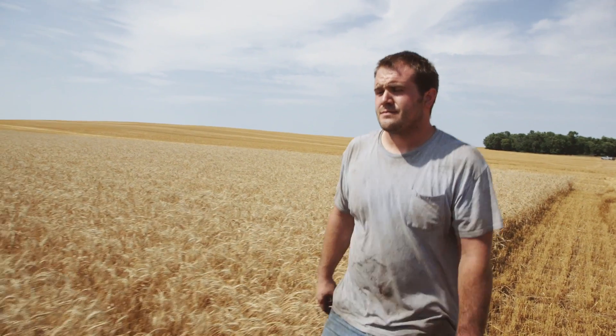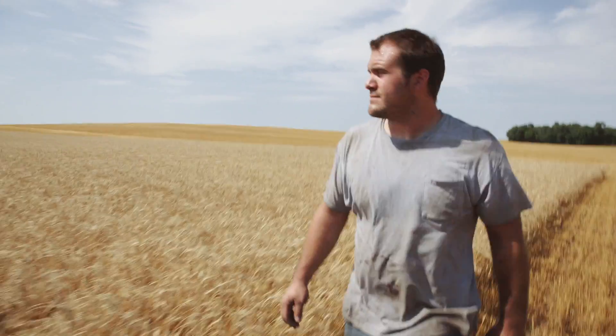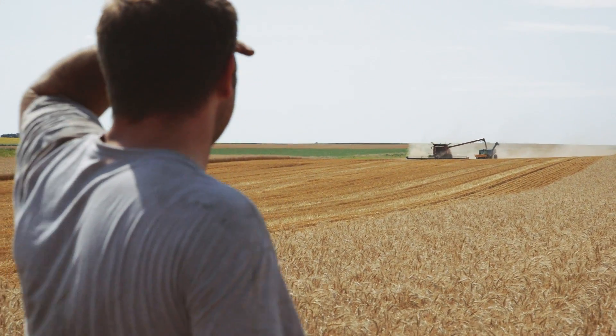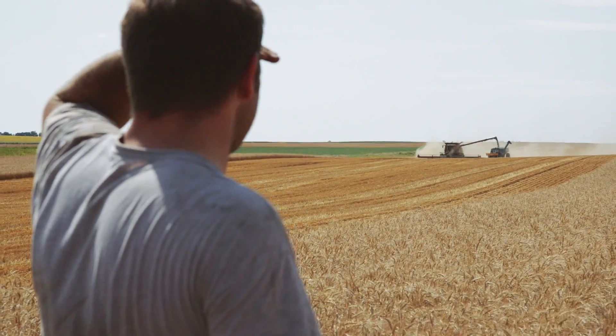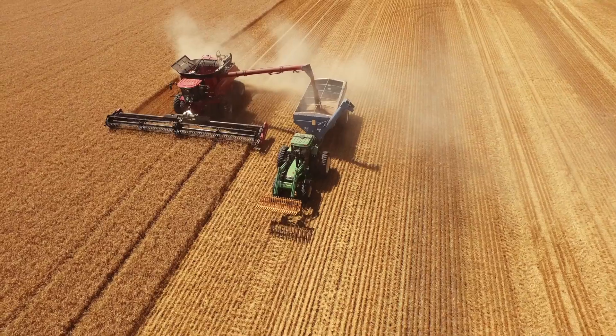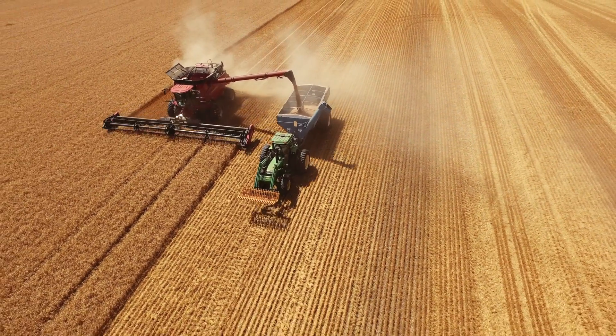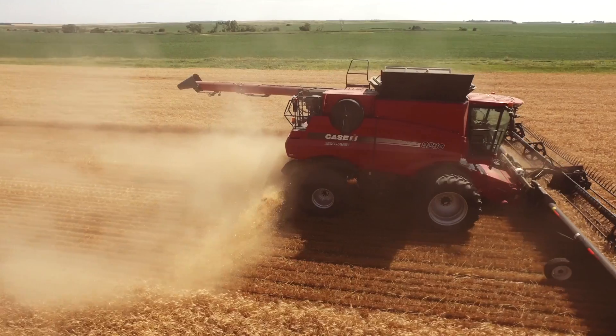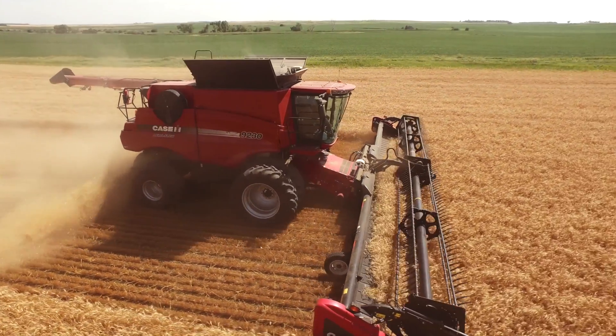I've talked to Troy about a lot of products, especially this last year — we've been talking about new products coming up the chute. The Schmitz are intensive management growers; they do what needs to be done, they want to maximize yield potential. Commodity prices are down, and so the only way a grower is able to affect his income is to maximize production. And the Schmitz, I believe, did that this year.